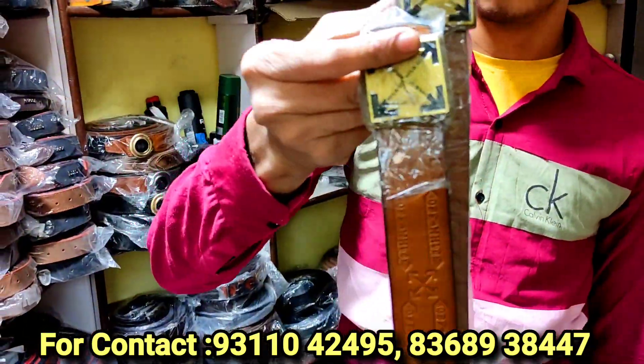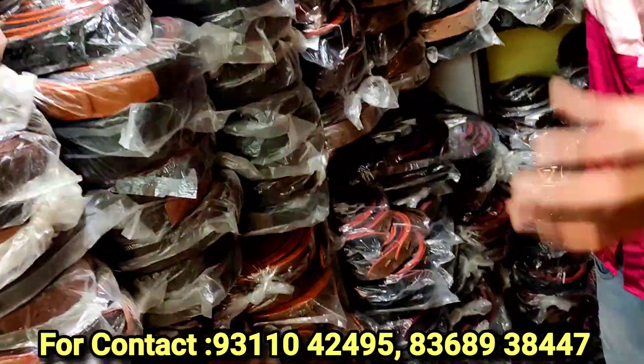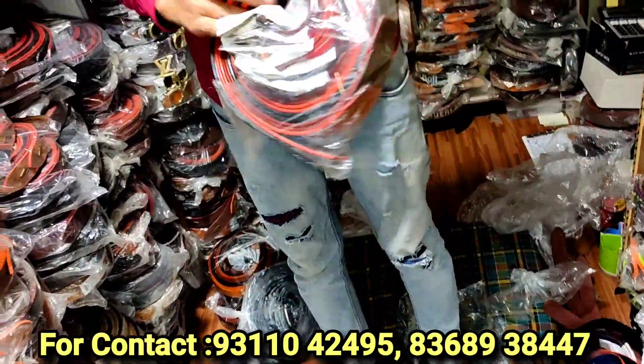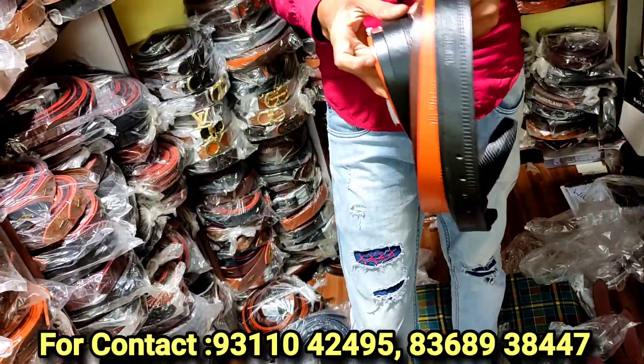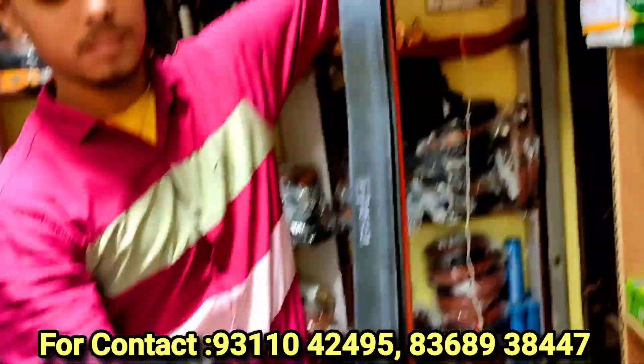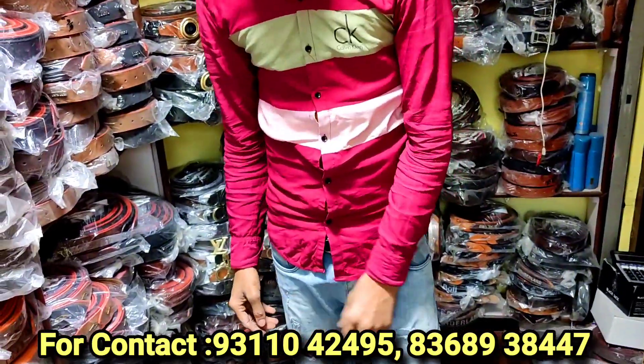The belts come in full length and big quality. If you walk in the market, you will see it clearly. And you have delivery all over India — by transport, courier, and business. You can take the stock from here easily. Good quality belts are available from 30 rupees and above.